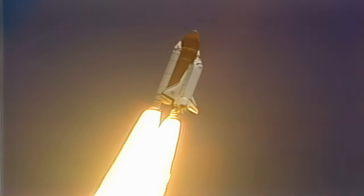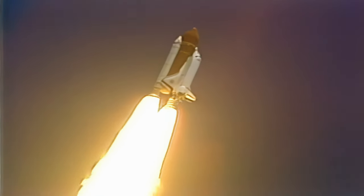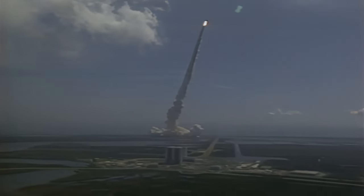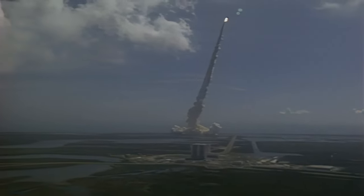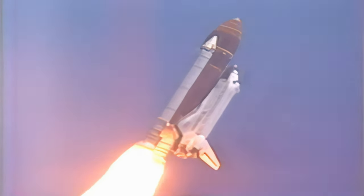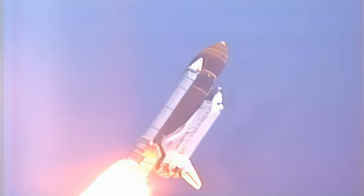Engines at 104%. Engines throttling back now to 81%. Engines throttling down and holding well. All systems performing well. Atlantis accelerating through the dense lower altitudes. Altitude now 18,000 feet. Velocity 1,000 feet per second.